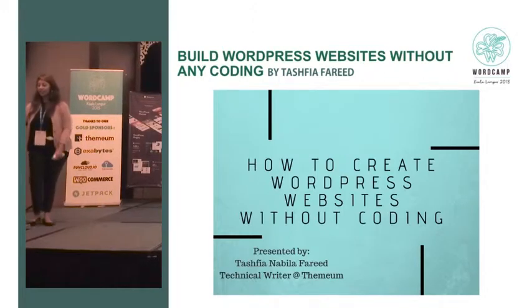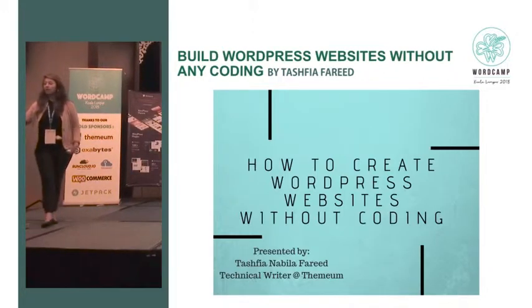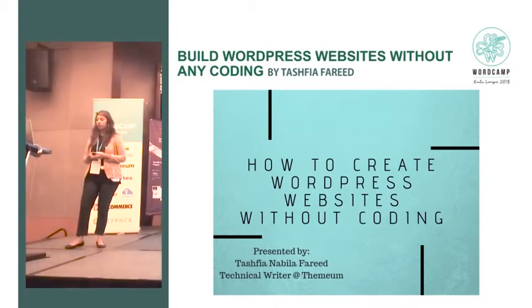Hello everyone, this is Dashpia. I'm a technical writer for Ethereum. My topic is how to create WordPress websites without coding. As a technical writer, I'm usually the bridge between people who are not used to coding and developers.